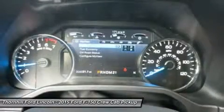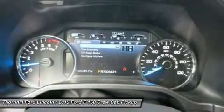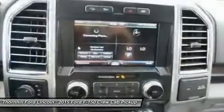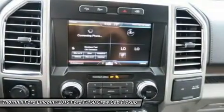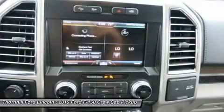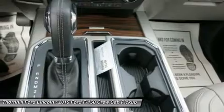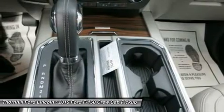New Ford innovations will keep you working through all conditions. The BoxLink all-new configurable universal pickup box interface system secures a wide variety of available Ford and aftermarket accessories such as ramps, storage bins, dividers, and many others including e-track.